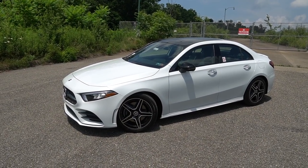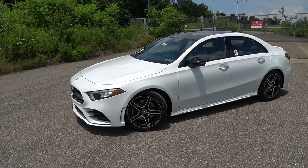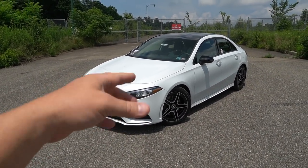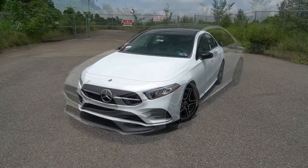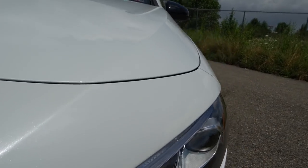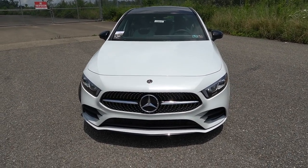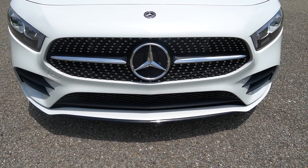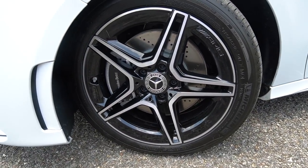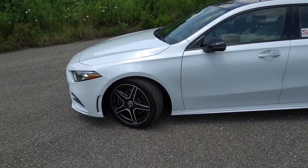One thing I absolutely love about this car is the new color called Digital White. It almost looks like a matte white from afar, but with the sun shining down on it, we can see it is in fact a metallic color. It looks sort of similar to Audi's Nardo Gray, but it's a new white and it looks absolutely fantastic. Our tester also has the optional AMG line package, which gives additional styling — a chrome-tipped diamond block grille up front, perforated front discs on the side, and 18-inch AMG line wheels sitting on 225/45/18 tires.